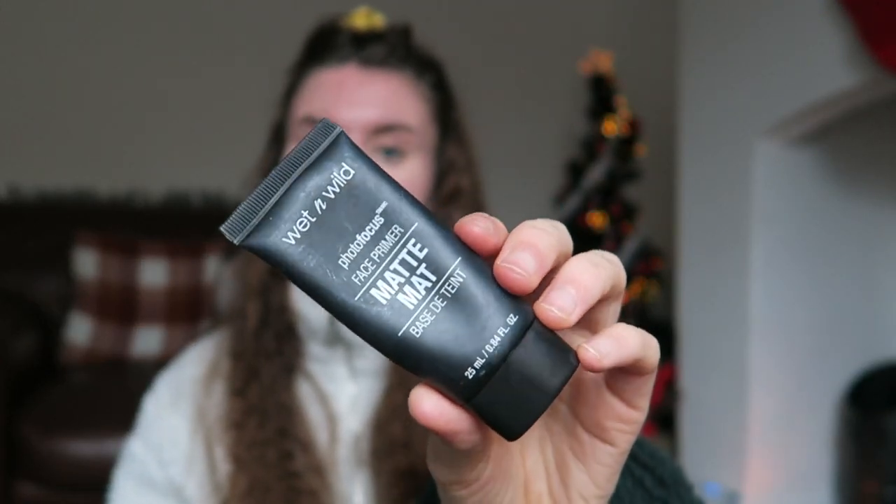I then prime my face with this primer from Wet and Wild — the Photo Focus Primer in matte. This is very much suitable to my skin type because I have oily skin; if you have dry skin, this is not the product for you. I accidentally used a bit too much but I think it smooths the skin out really nicely and it goes well with the moisturizer. The moisturizer makes my skin quite greasy, but I'd rather moisturize and have greasy skin than end up with wrinkles when I'm older. The skin is now prepped and ready for makeup.